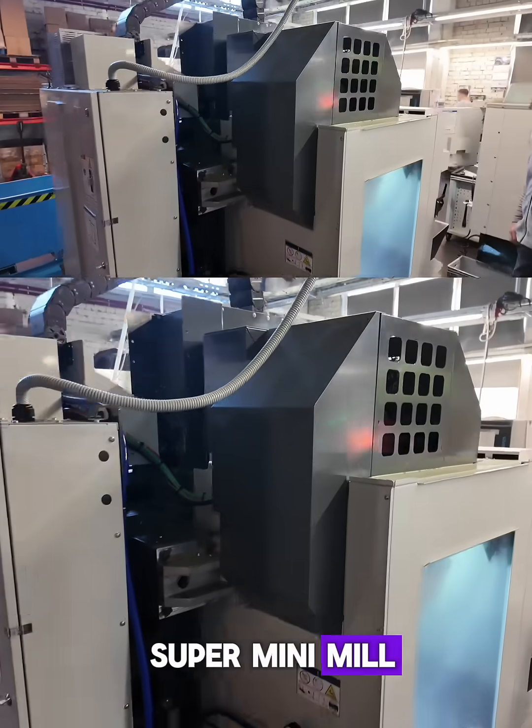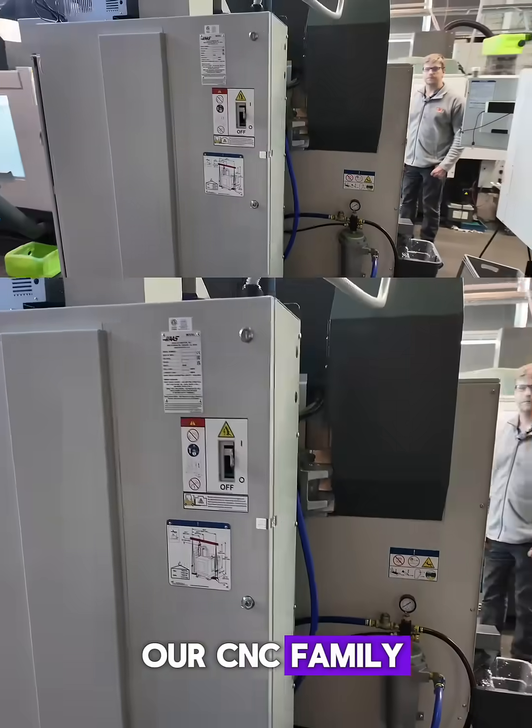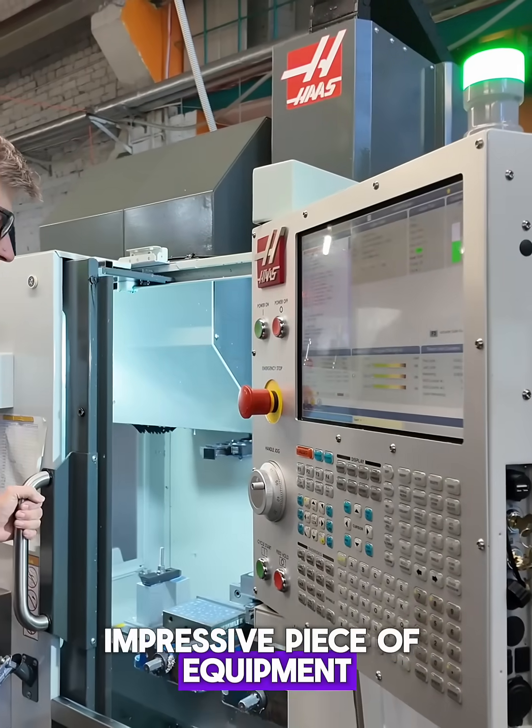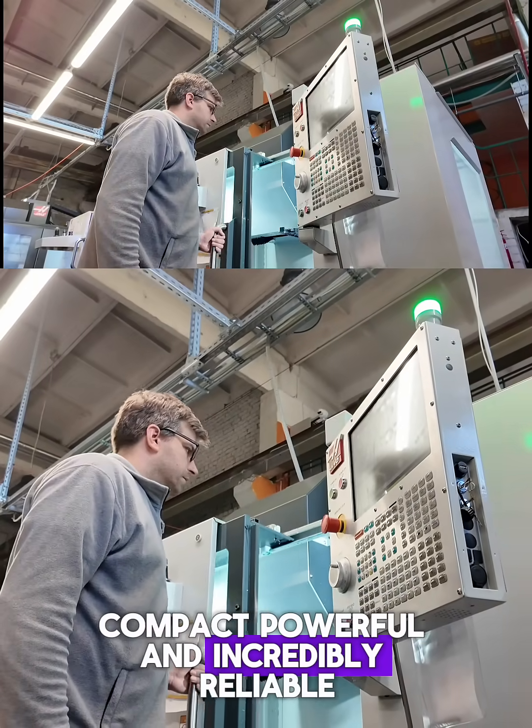This is the Haas Super Mini Mill, the newest addition to our CNC family. We installed it in our workshop just recently. Impressive piece of equipment — compact, powerful, and incredibly reliable.